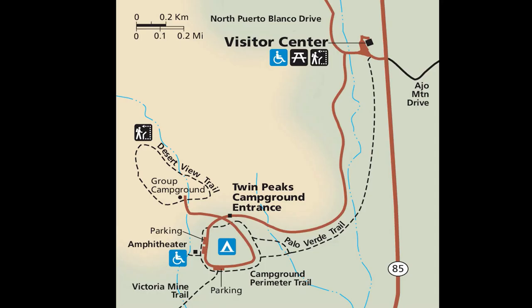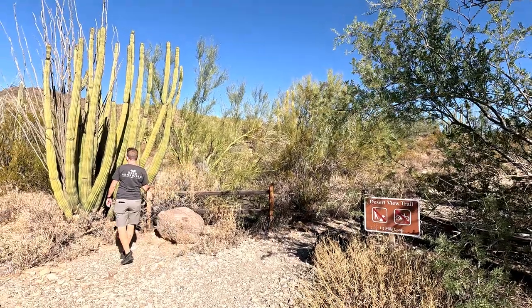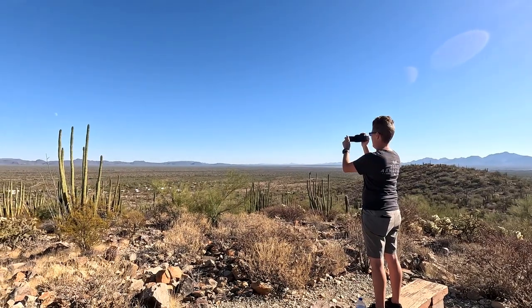There is a Desert View Nature Trail that snakes around the group camping area where not only are there a number of organ pipe cacti, but there are also some just amazing views.